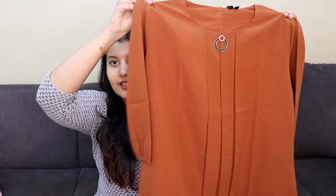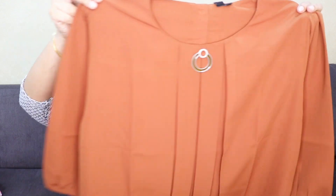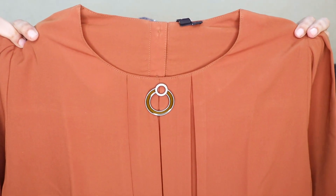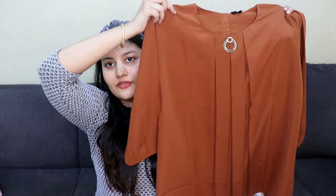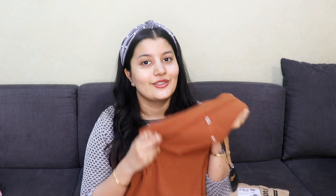The next top is in a tan color — tan is the color of the season. It has detailing on the neck with pleats on the front and three-quarter sleeves. The color looks beautiful and you can wear this during the daytime or night time for dinner, brunch, or basically anywhere. The material is incredibly soft — I just cannot stop feeling it.